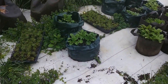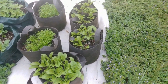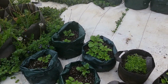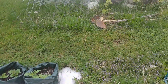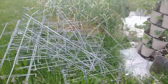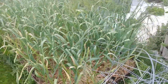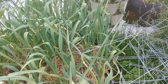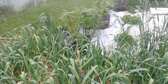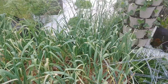We got our potatoes, some red beets, some carrots. We got our garlic — looks like we're starting to see some scapes on the garlic, we'll be cutting them off pretty soon. That means these are getting close to being ready for harvest.